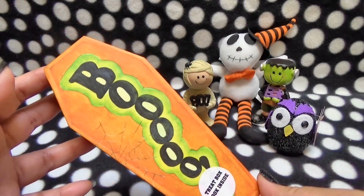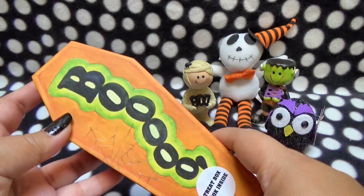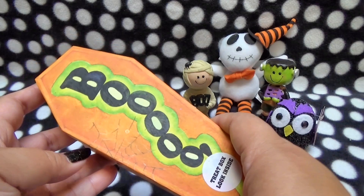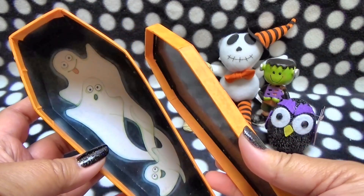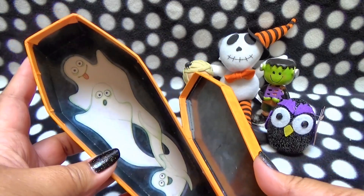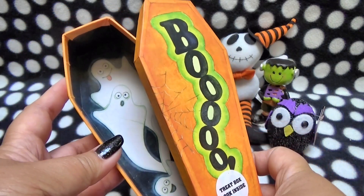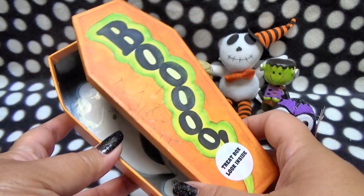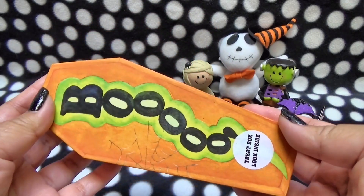The next thing I got from the dollar store was this little coffin-shaped cardboard treat box. It says Boo, and when you open it up — so cute — it's got little cute ghosts inside. I thought that would be great decoration for the cage, and I might put some treats inside too. It's a pretty big box, but I love it.